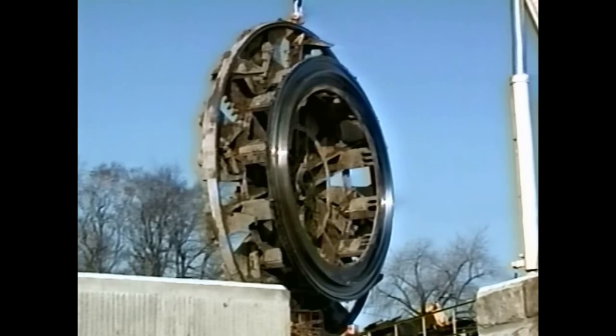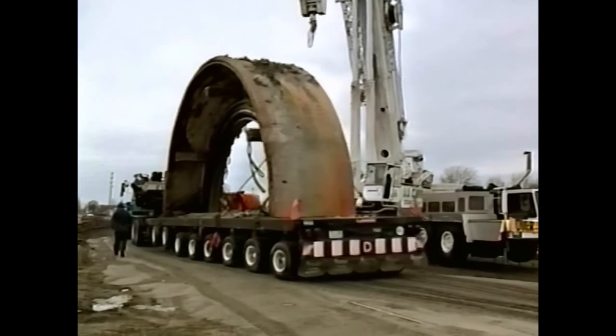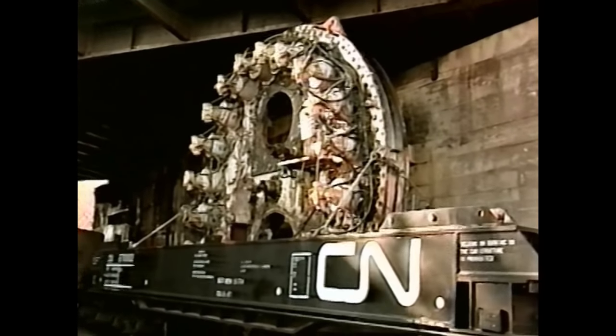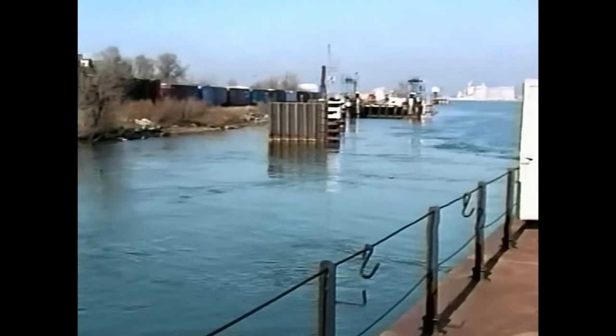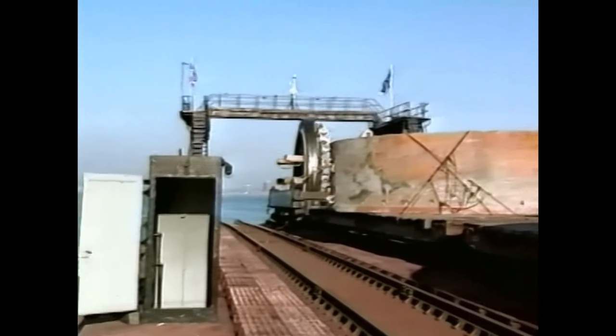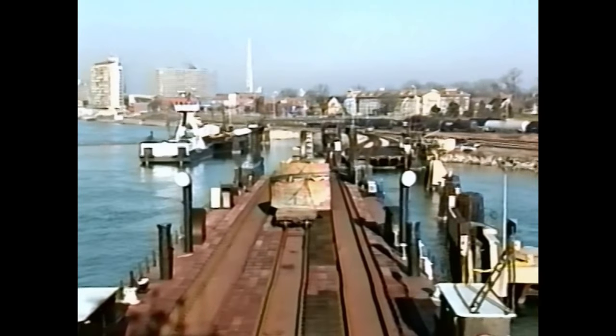A week later, the machine was dismantled once again into its components to go back to Toronto for refabrication and resale. It was a tight squeeze, riding by rail from the U.S. site toward the river's edge. For this time, Excalibur took the surface route, a trip by barge from Port Huron, Michigan, across the St. Clair River to Sarnia, Ontario.